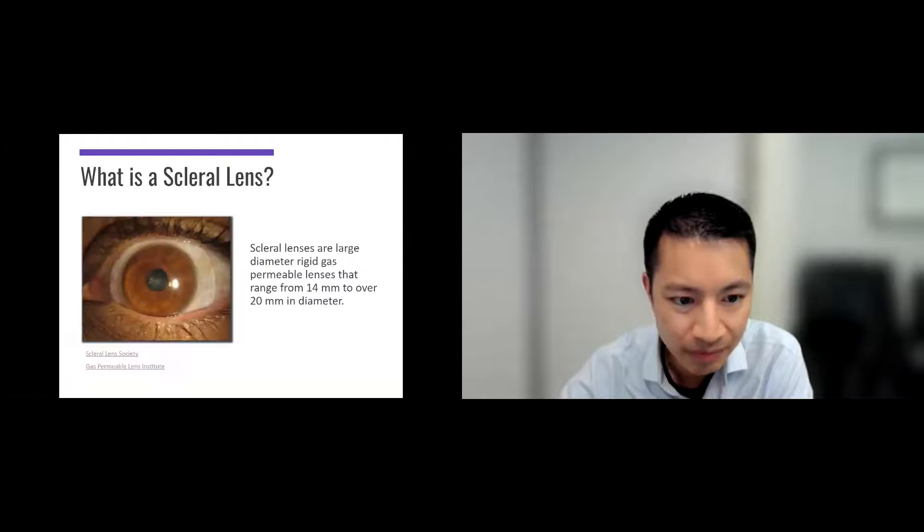The most popular lens today — done probably about 85% of the time or more for patients with keratoconus, post-LASIK complications, post-RK, even patients with corneal dystrophies — is the scleral lens. We call it a scleral lens because the white part of the eye is called the sclera, and the lens only touches essentially the white part of the eye.